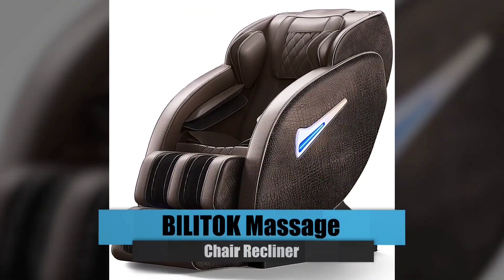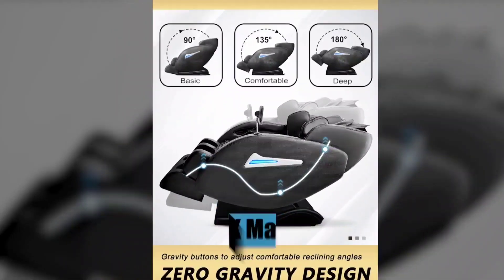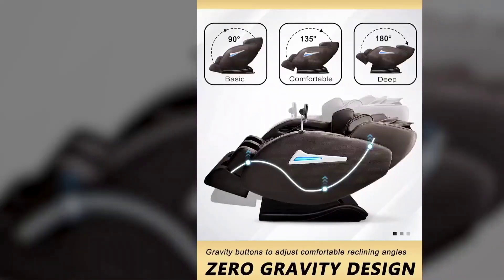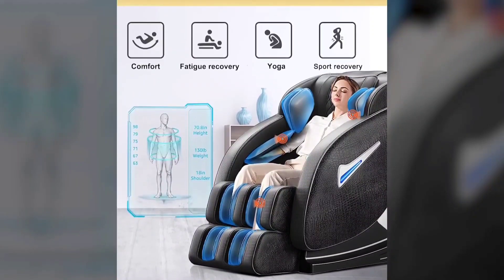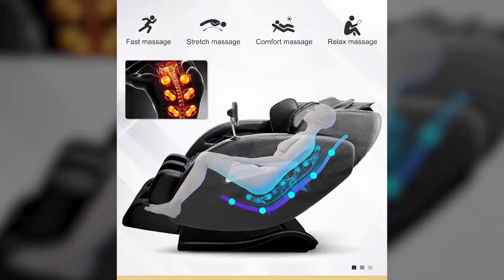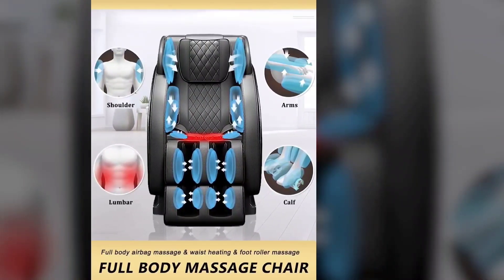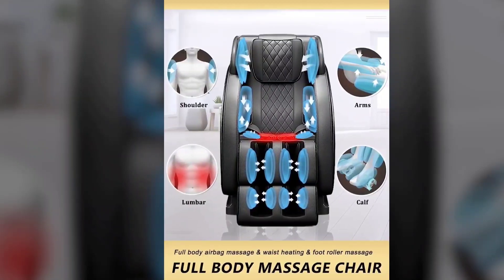The L-Track Massage Chair Recliner. Zero gravity, warmth, airbags, a Bluetooth speaker, a foot roller, a touchscreen, and a space-saving design are all included in this full body massage chair. The zero-gravity position supports your head, neck, shoulders, waist, and back. Various automatic massage programs and massage techniques are available. The massage chair has a rolling wheel at the bottom and a retractable footstool. To improve the massage effect, the chair incorporates waist heating and little leg heating at the right temperature.